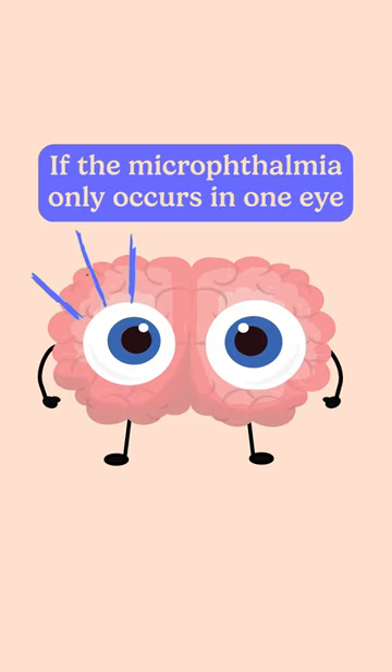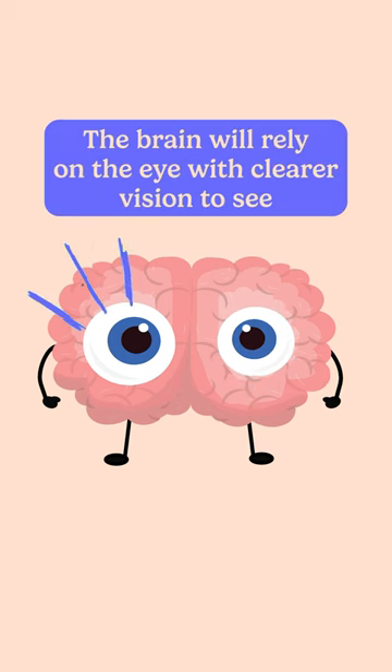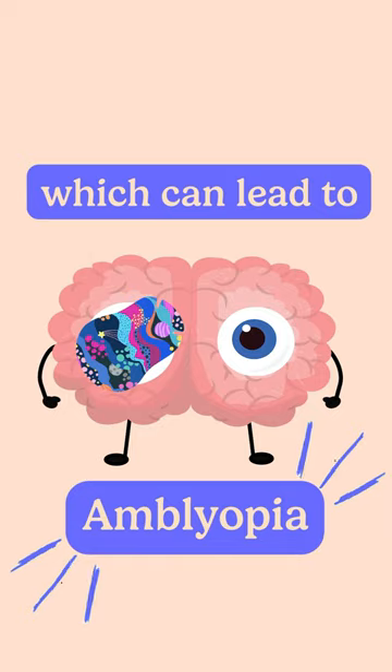If the microthalmia only occurs in one eye, or one eye is more affected than the other, the brain will rely on the eye with clearer vision to see. This prevents the visual pathways in the affected eye from developing properly and can lead to amblyopia.